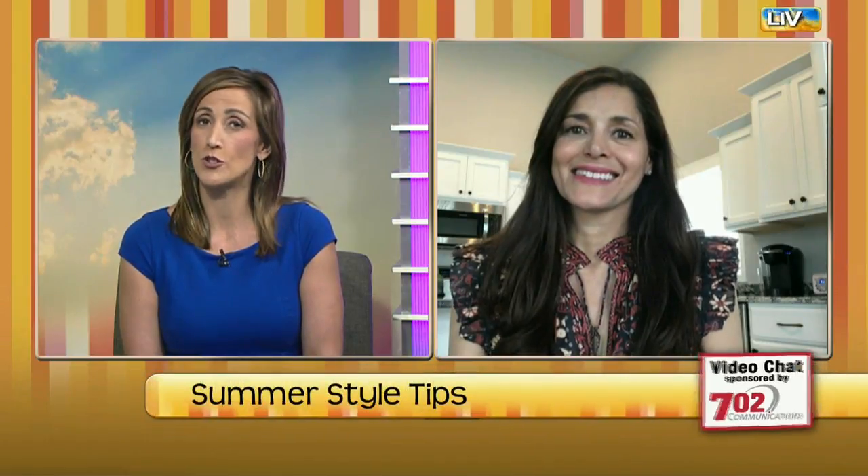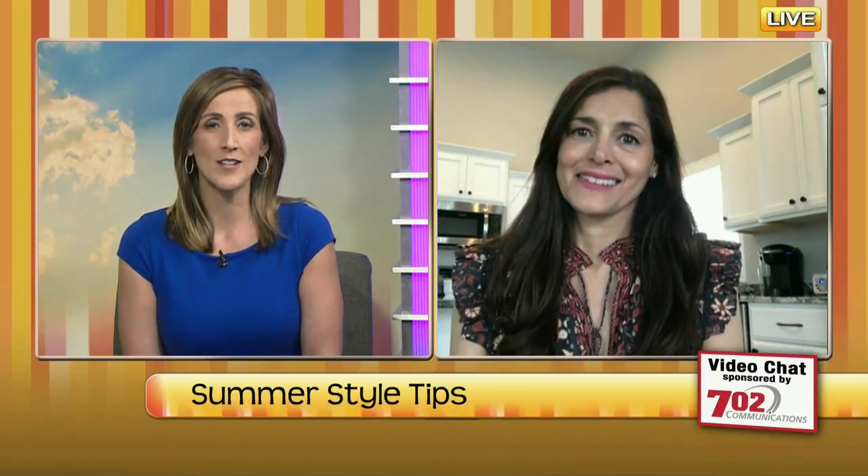We are back with our style expert Aji Berg as we continue to talk about some Memorial Day weekend must-haves. Let's pick up right where we left off. You showed us two awesome options from Leela and Lavender. What else do you have to show us?